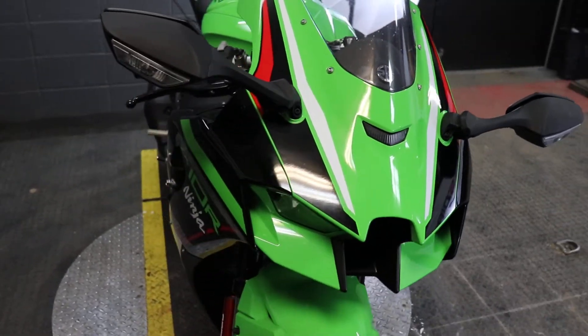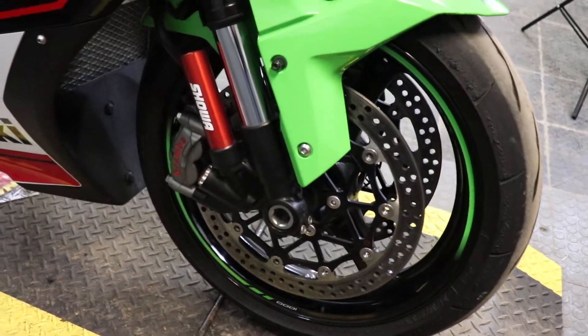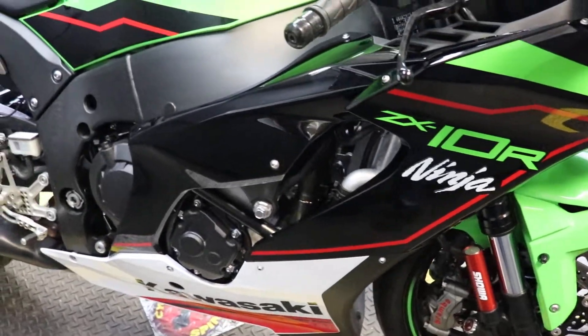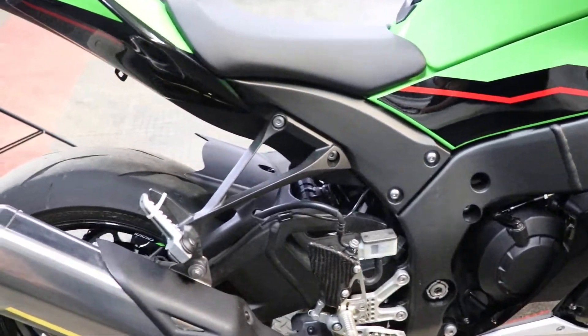This one we're looking at here only has 2,621 miles on it, so definitely a very low mileage bike, which has been incredibly well maintained. It goes without saying there's not a scratch on it — it's absolutely flawless.